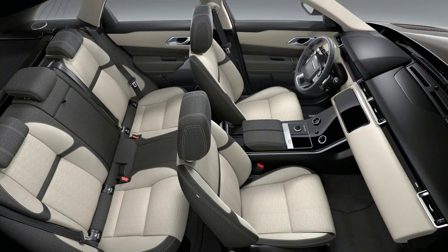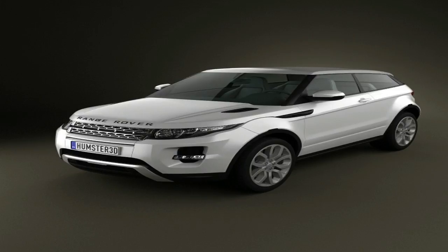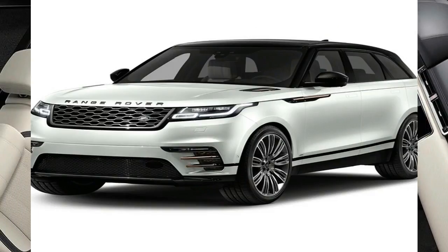Range Rover Velar leads the way in progressive design. It combines the renowned Range Rover floating roof and continuous waistline with a simplicity that exudes confidence and individuality. Distinctive design cues from the front bumper to the rear of the vehicle add greater impact, from the sports command driving position.